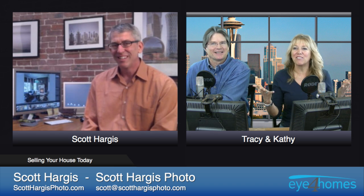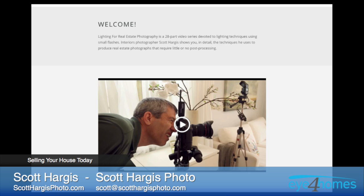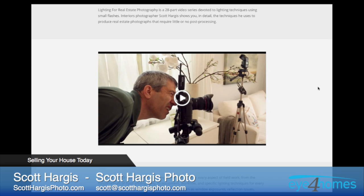The thing about shooting interiors is that there are so many different applications that we don't always think about. As I was shooting real estate, I found myself being contacted by builders, interior designers, and architects who all had a part in bringing these houses to their finished state. Through those connections, I began working with those folks as well. I've even done photographs for people who make electrical outlets and light switch plates — they all need pictures of their stuff in beautiful settings.